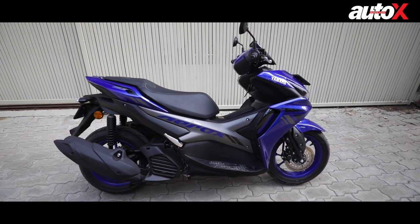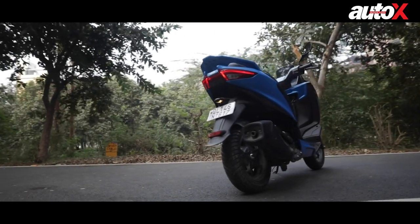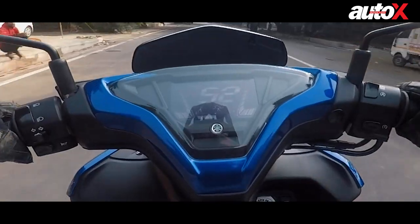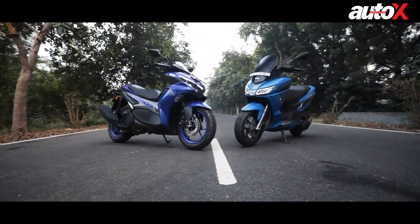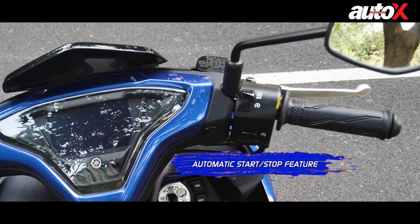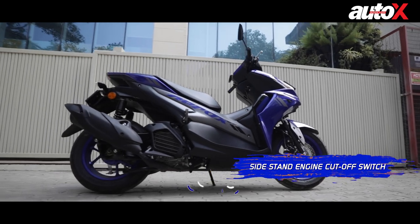The Yamaha is longer than the Aprilia, but in terms of width, height, wheelbase and ground clearance, the SXR is ahead. The Aprilia is also heavier than the Aerox and gets a larger fuel tank capacity. Both scooters get an all-digital instrument cluster showing a ton of information and feature Bluetooth connectivity, though neither offers navigation, which is quite a bummer. Two features I really like on the Aerox are the automatic start-stop and the sidestand engine cutoff switch, which means you cannot start the scooter with the stand down.